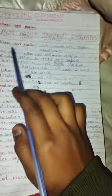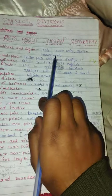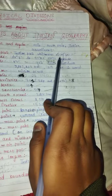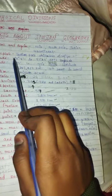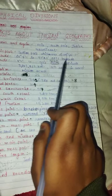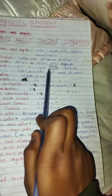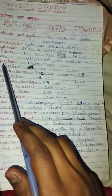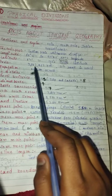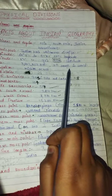Facts about Indian geography: continent and region is Asia, South Asia, Indian subcontinent. Tectonic plate is the Indian plate, which moves 5 centimeters per year. Longitude: 68 degrees 7 minutes to 97 degrees 27 minutes east. Latitude: 8 degrees 4 minutes to 37 degrees 6 minutes north. Area is 32,87,263 square kilometers.